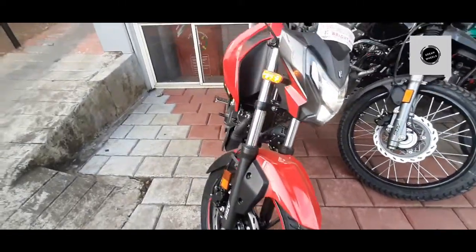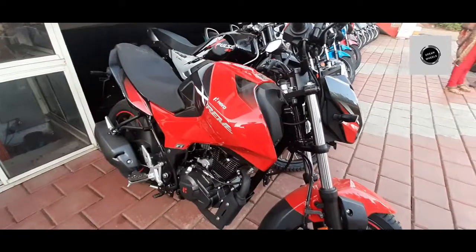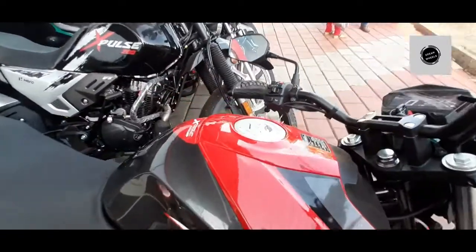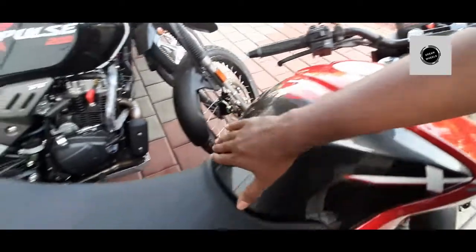The bike gets a 3-piece fuel tank. Its capacity is 12 litres. It also has a well-designed seating arrangement.